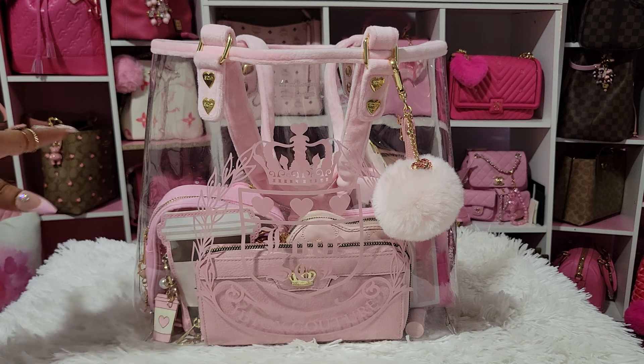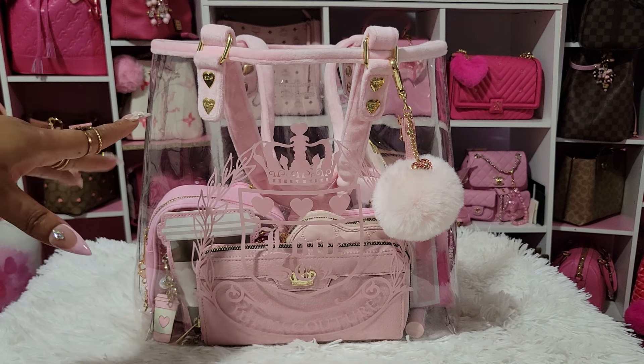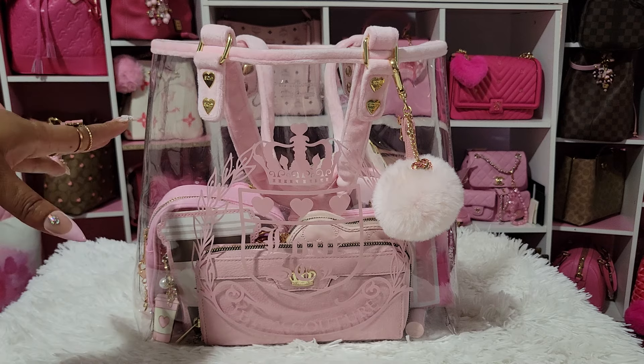It was $50. If it's still available, I will link it down below, because there were two different companies selling this bag. So if it's available, I'll link whatever company is still selling it down below.